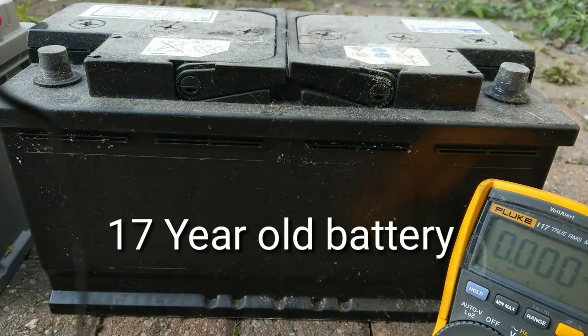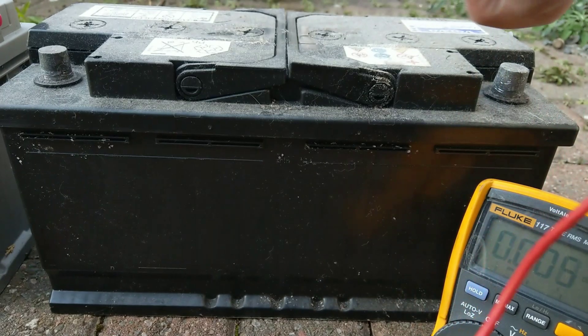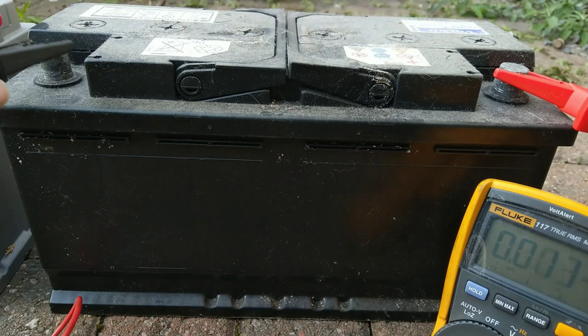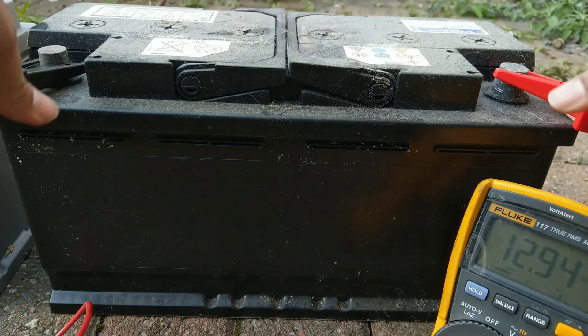Hello, I'm Simon and welcome to the SciRob YouTube channel. Today's video is going to show you the difference in behaviour between a very old, past-it battery — this one is a 17-year-old battery — and how it varies in behaviour compared to a comparatively new battery, a three-year-old battery that's still in great order.